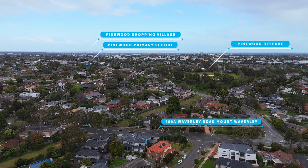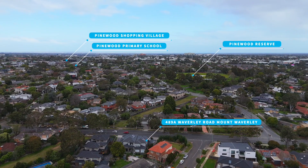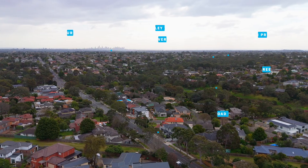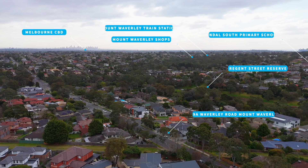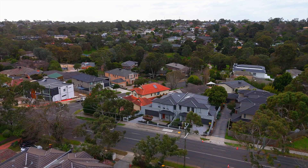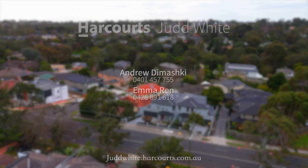This house is located within the Pinewood Primary School zone and Mount Waverley Secondary College zone. 欢迎大家联系我们来看房。Buyers, this home is exceptionally built — we can't wait to see you through our next open inspection. Contact us if you have any questions, and thanks for watching. We'll see you next time.